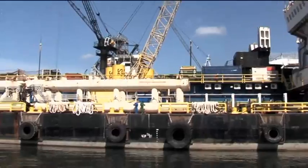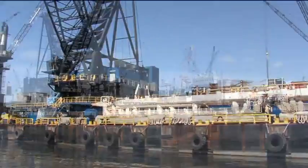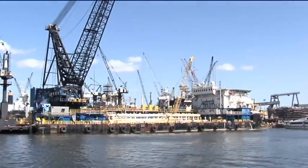As part of your vessel induction, you will receive training to familiarise yourself with the Java Constructor vessel management system.